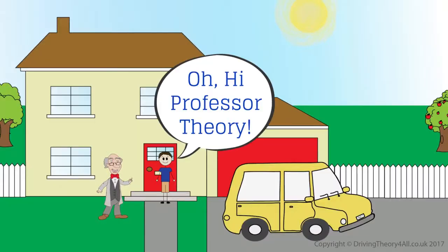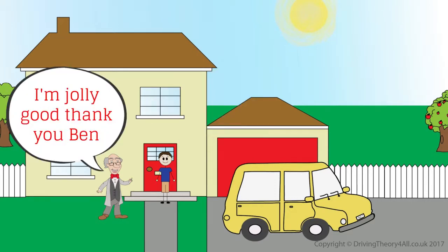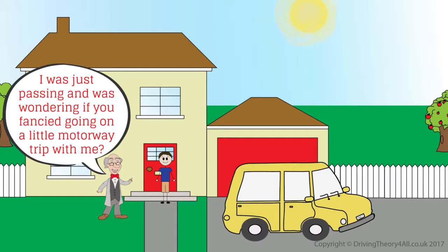Hi Ben! Oh hi Professor Theory. How are you? I'm jolly good thank you Ben. I was just passing and was wondering if you fancied going on a little motorway trip with me.